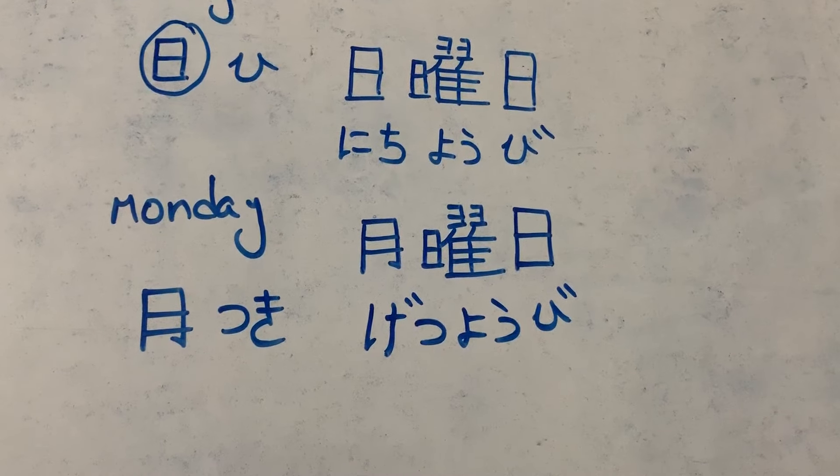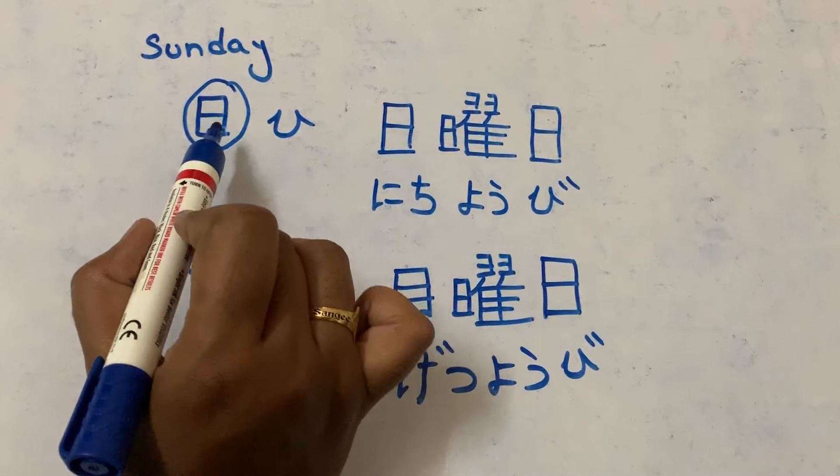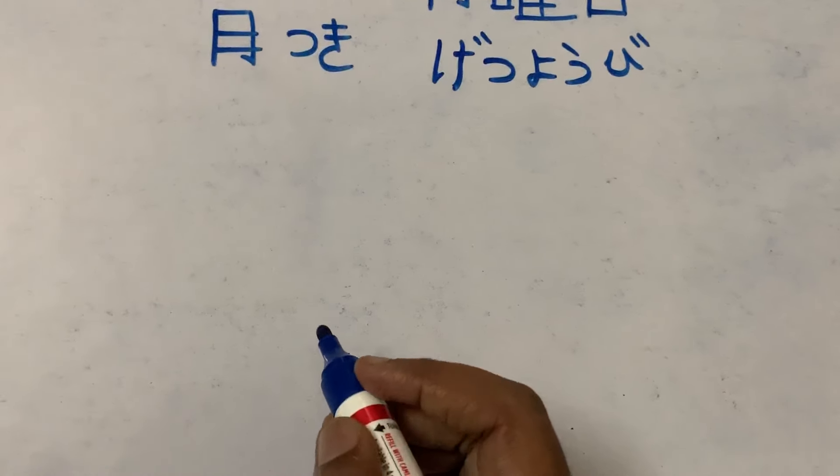Getsuyobi. For Monday it is 'getsuyobi'. For Sunday it is 'nichiyobi', for Monday 'getsuyobi'. Let's see for Tuesday.